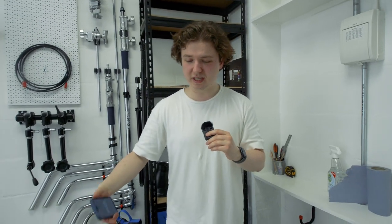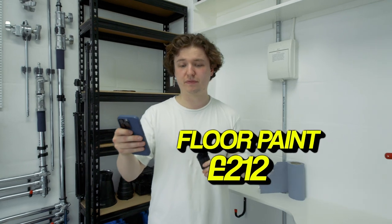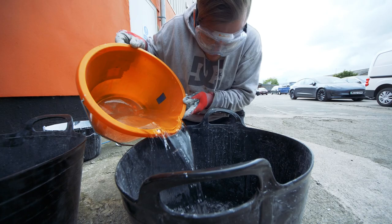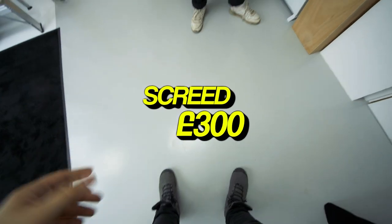The paint for this floor — it's like the kind used in F1 garages, really hard wearing. It's called resin coat and it was £212, just for this tiny little area. It's really expensive. We also levelled the floor — that was like £300.